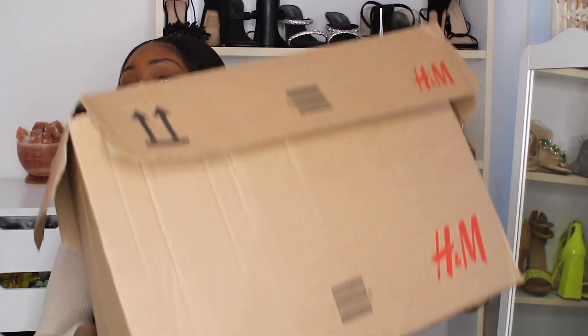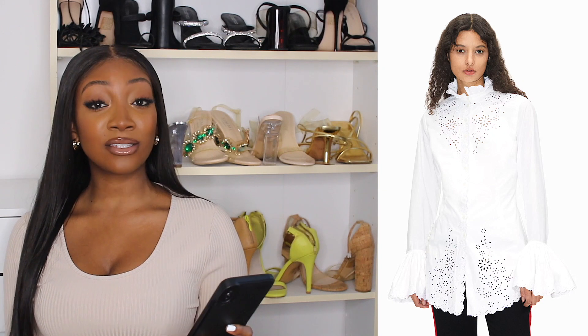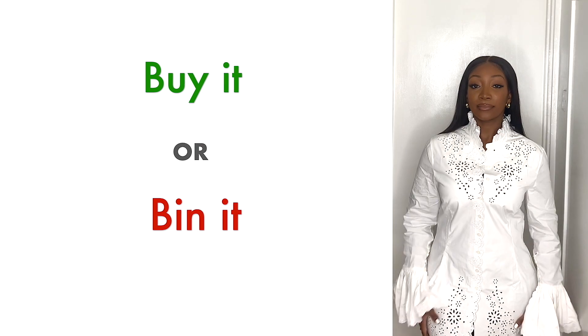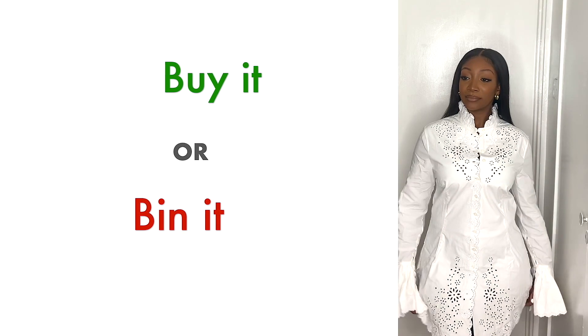This is a huge, quite heavy box that all the items came in. The first item I was able to grab was this poplin shirt. It's definitely not my kind of style — it was giving me goth vibes — but I wanted to give it a try. I felt like a choir conductor in it. The fit is quite loose, the neck area is a little tighter, and I feel like this is for the high-fashion babes, which I'm not.